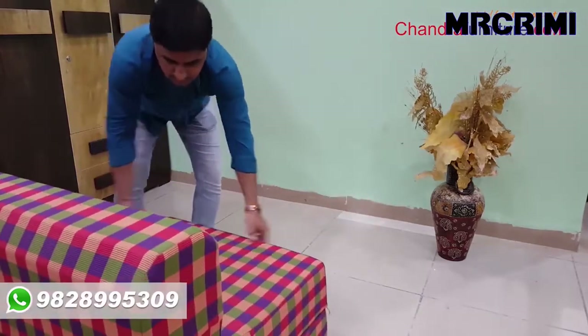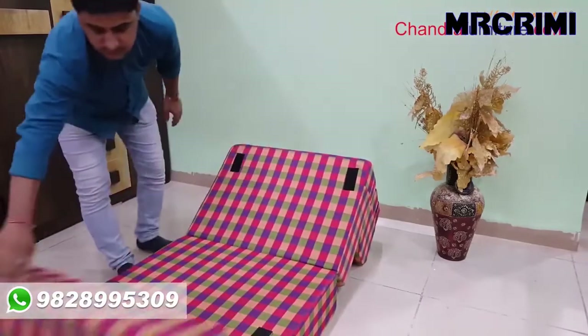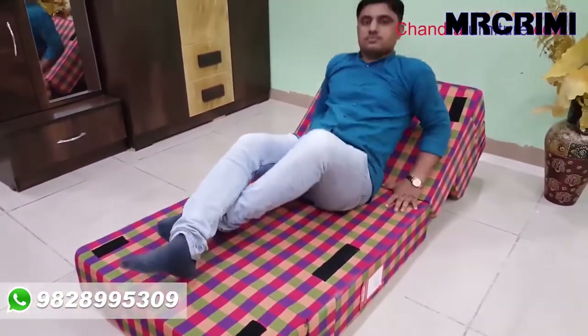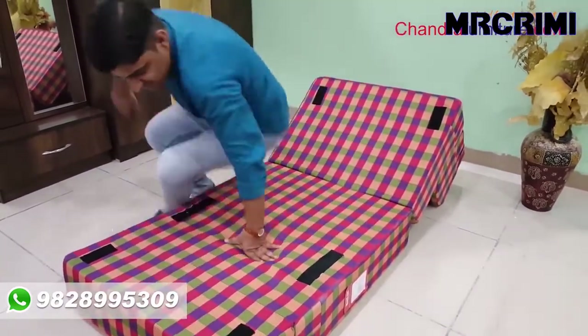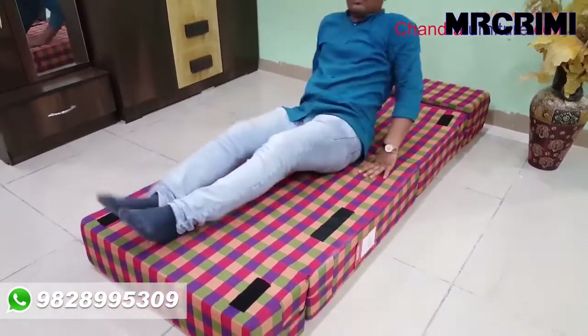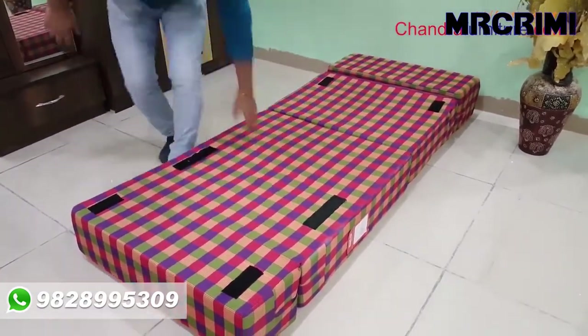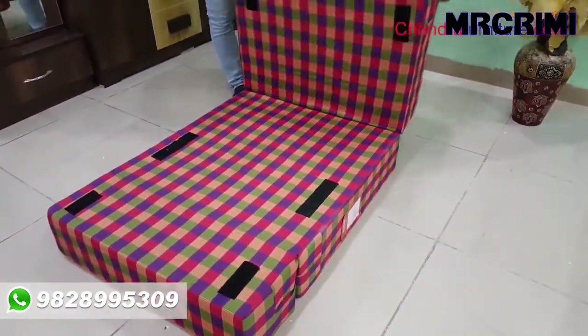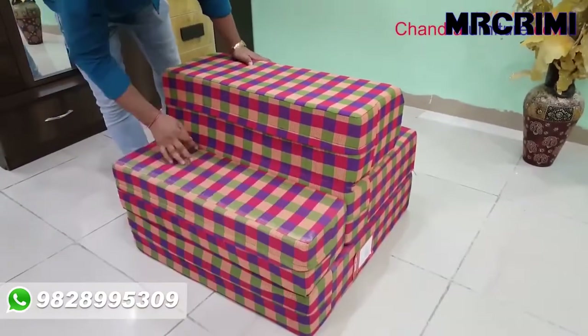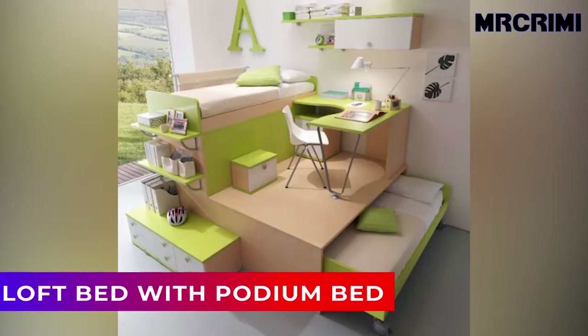The single sofa bed from Shandra Furniture is ideal for a student's or older kid's bedroom.